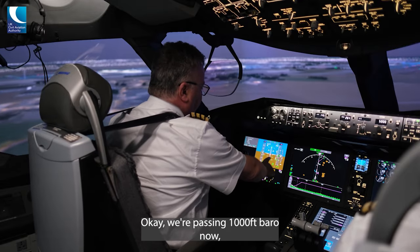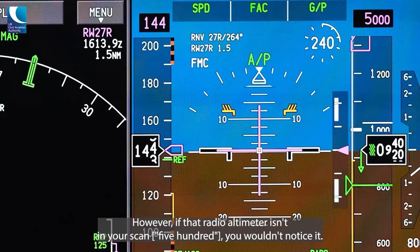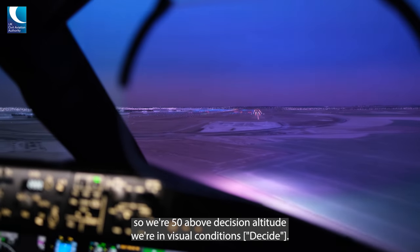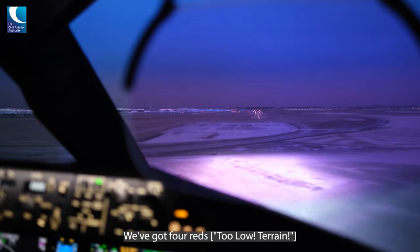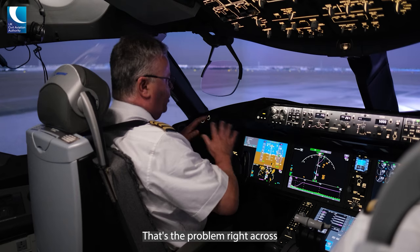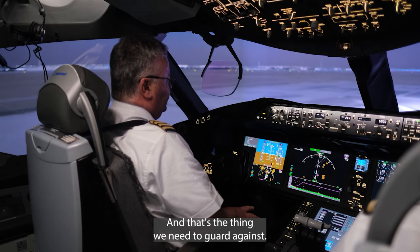We're passing 1,000 feet barometric now but we've got 300 feet on the RADALT — that is definitely not right. However, if that RADALT isn't in your scan, you wouldn't notice it. We're in visual conditions at the moment, so we're 50 feet above decision altitude, we've got four reds, and that's 50 feet radio now. The takeaway from that is there was absolutely no pull-up warning, and that's not peculiar to this aircraft — that's the problem right across aeroplanes at the moment, and that's the thing we need to guard against.